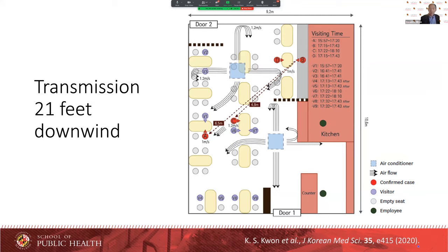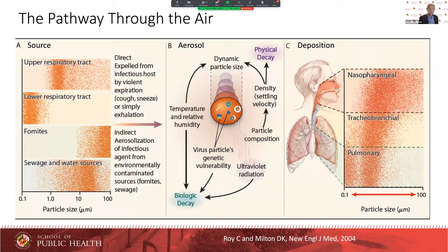Another more recent report about a restaurant in South Korea: a couple came in the back door, two other people were in separate parties and came in the front door, they never went close to each other, and yet the farthest away infected person was 20 feet from the index case. This can only be happening by aerosols. It may be that you're more likely to infect people up close, but it depends on how the airflow is happening in the room.